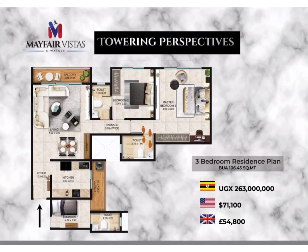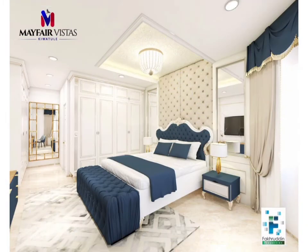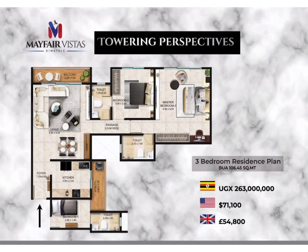Moving forward, we can easily move into the master bedroom. From the door, you can easily access the master toilet and bathroom, then move into the spacious master bedroom — that is bedroom number three. The three bedroom apartment of Mayfair Vistas sits on 106.45 square meters and is selling at 263 million Uganda shillings.